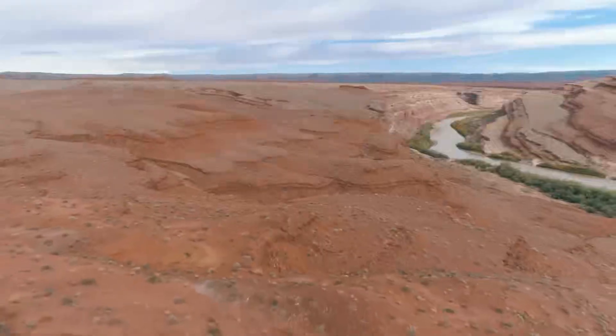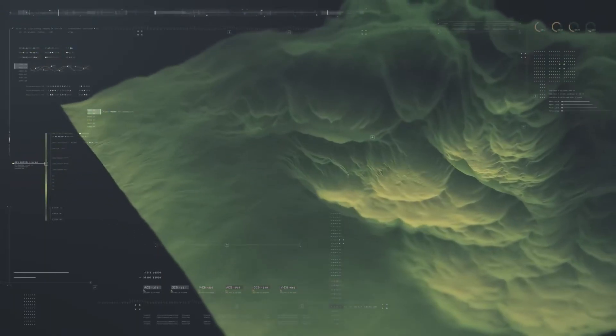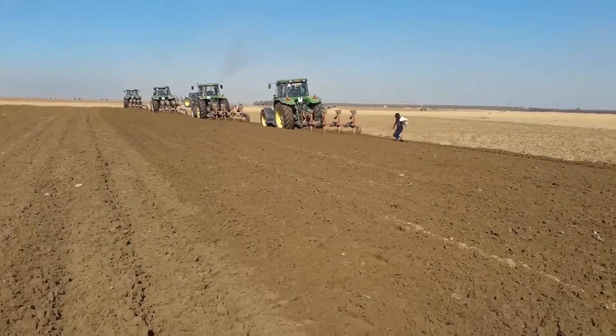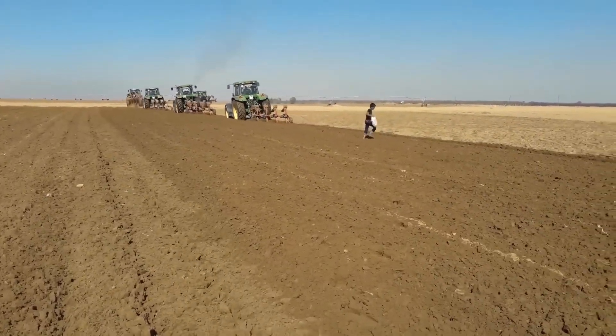On the ground, engineering also comes into play. Chemical correction, underground sensors, drip irrigation, and drones monitor every hectare. The crops are governed by precision agriculture — a true Industry 4.0 farm in the heart of the desert.